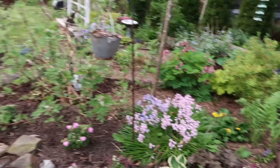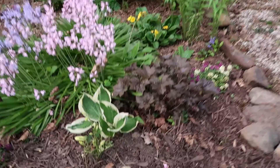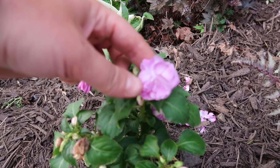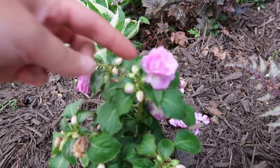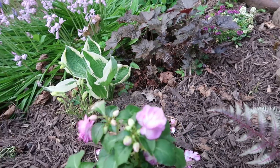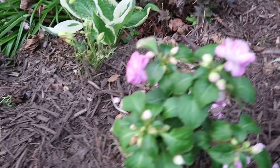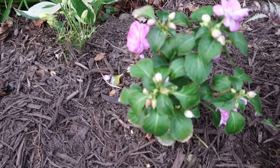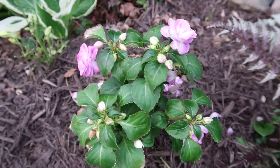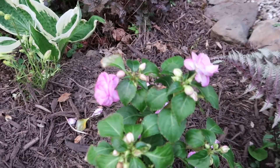Let's go down the path here. So these are the Proven Winners double-petaled impatiens. They keep reblooming — they may look a little rough but they're going to keep blooming. Proven Winners is such a great brand to buy plants from. I'm not even worried about performance; I just stuck it in like maybe three days ago.